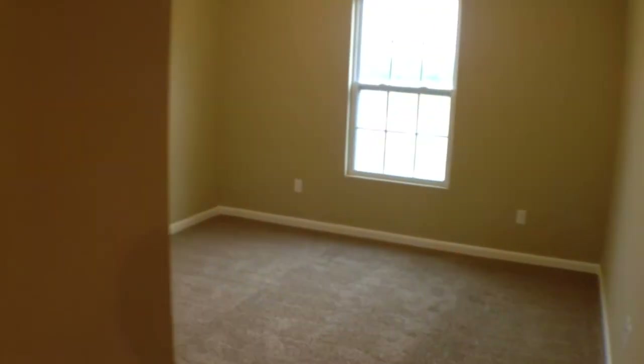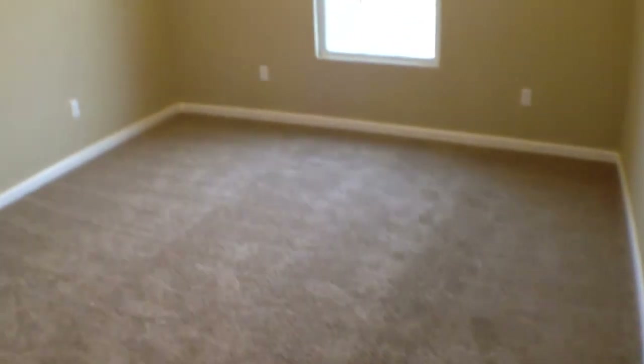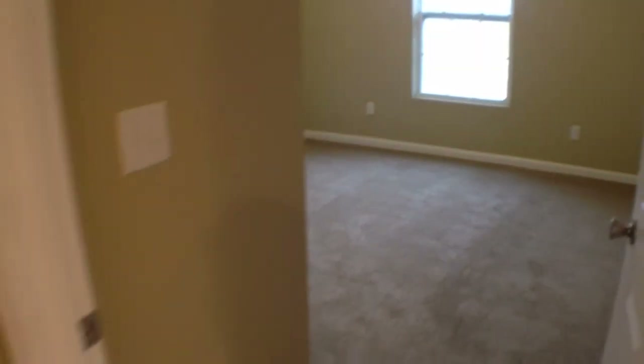Now let's take a quick peek at our guest bedrooms — good size, carpeting in here. You'll also notice a tray ceiling in this guest bedroom as well, which you only usually see in a master bedroom.